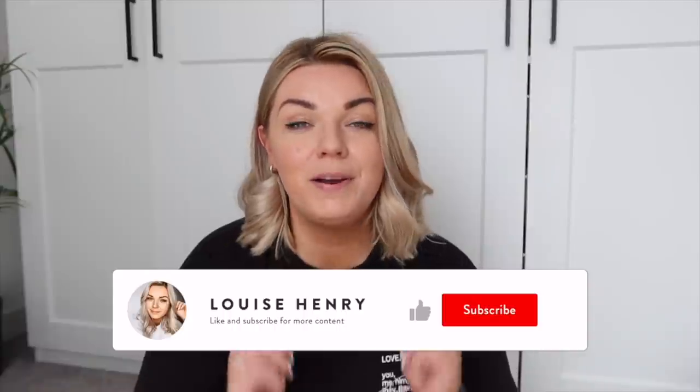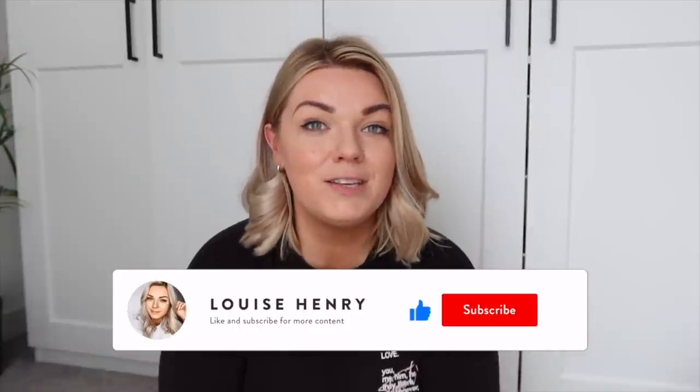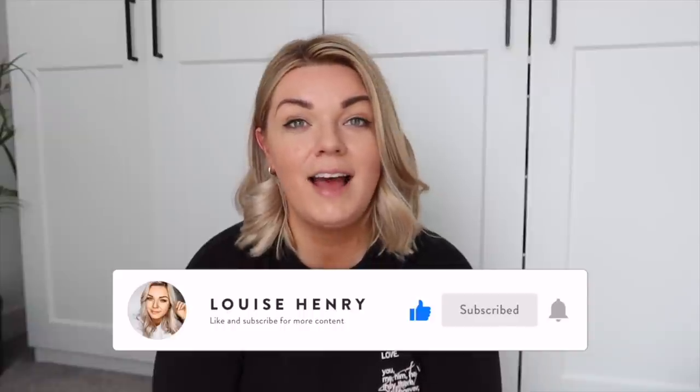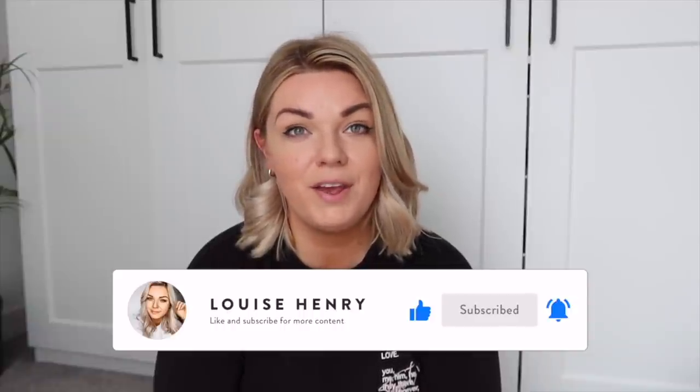I hope you guys have enjoyed this video! If you have, please don't forget to give it a thumbs up because it really supports my channel. If you haven't already subscribed, don't forget to hit the subscribe button and ring the bell so you never miss an upcoming video. Until next time, I'll see you guys later!